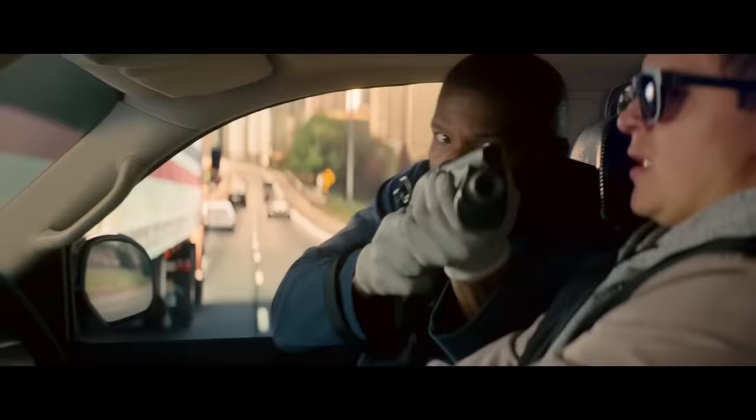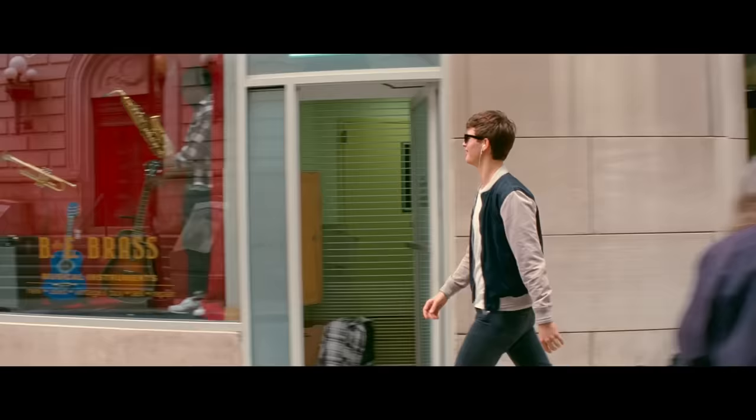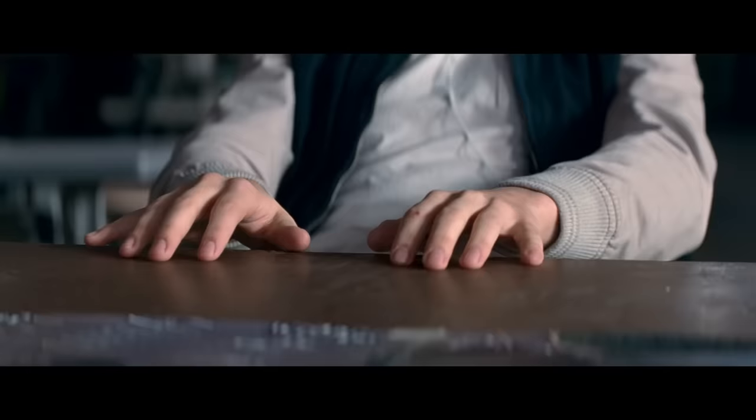No one makes movies like Edgar Wright makes movies. Action, music, sound, editing, and the choreography — all joined in harmony and distilled down to the smallest moment.